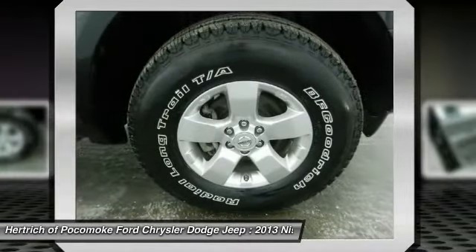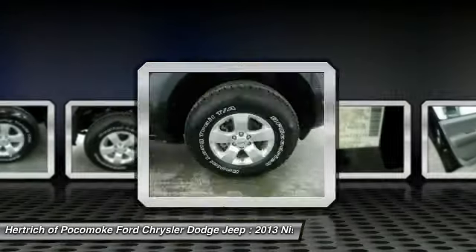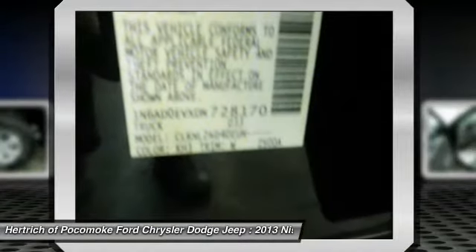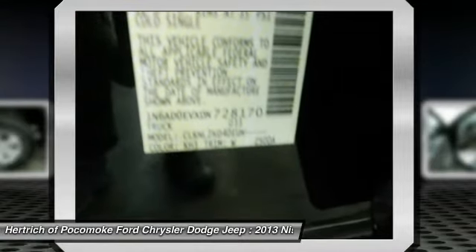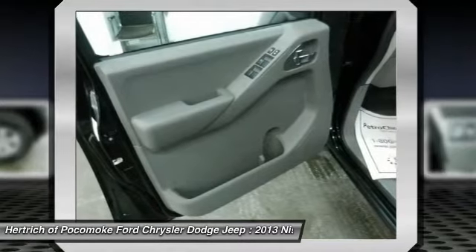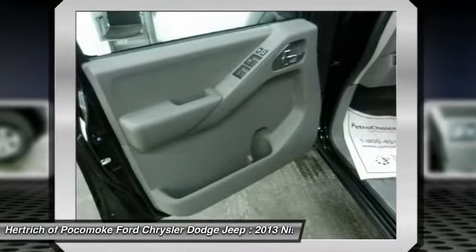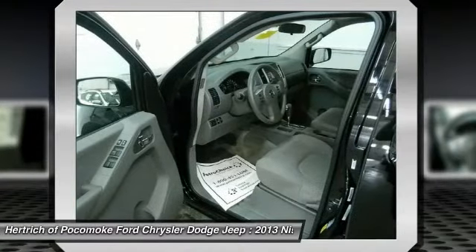Four-cylinder Frontier models fill most needs for a basic truck, provided it's only light-duty tasks such as hauling firewood or appliances, while V6 models are the way to go for those with serious towing in mind. In any of its variants, the Frontier is more maneuverable and easier to park than full-size pickups, while Crew Cab models have enough space for four adults.